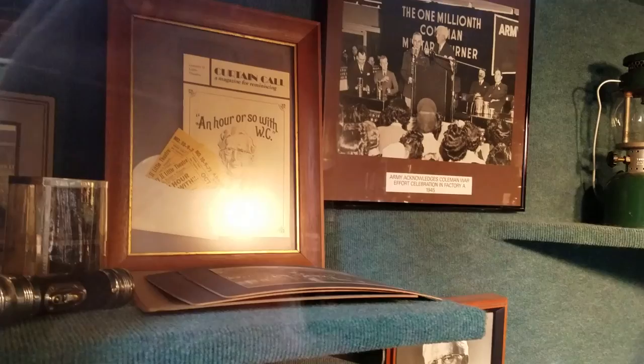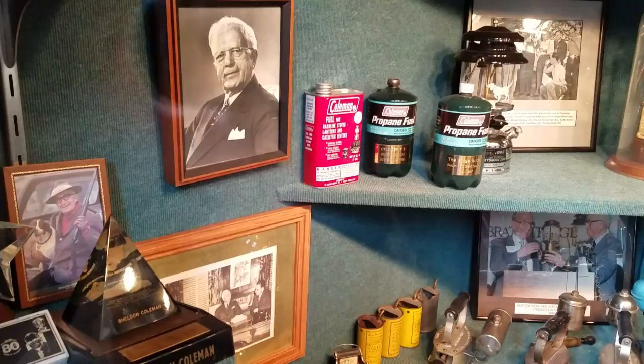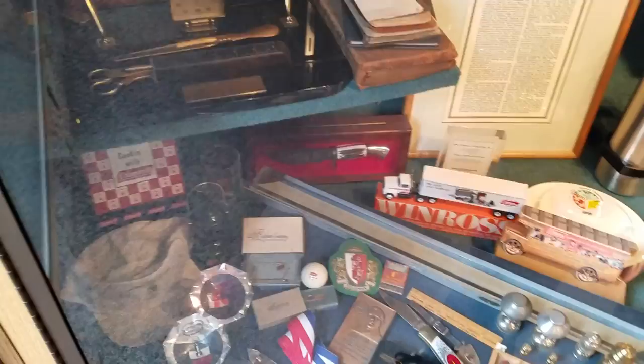So when you come to Wichita and if you're interested in lanterns, if you look in a lot of the antique stores they're just littered with Coleman lanterns all over the place. Now some of them are expensive so you kind of have to shop around. Of course you can find them on eBay, but one that we found with some pretty good deals on lanterns was the Flying Moose here in Wichita.